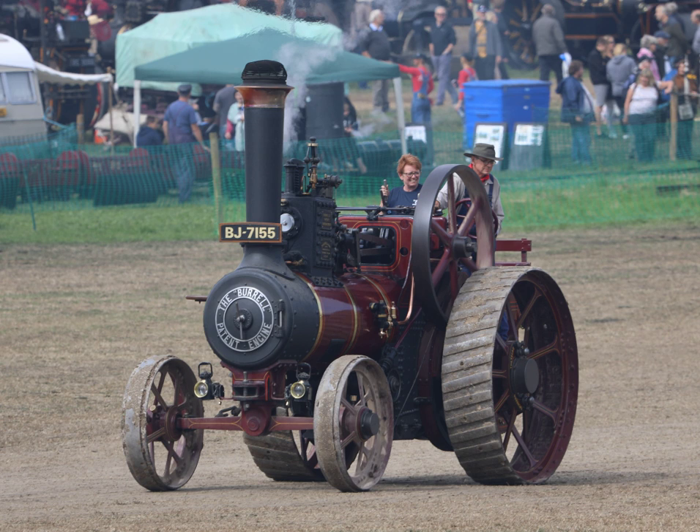They are sometimes called road locomotives to distinguish them from railway locomotives — that is, steam engines that run on rails.